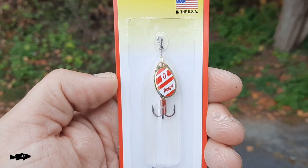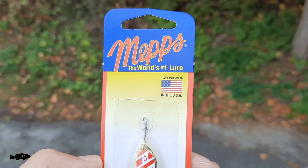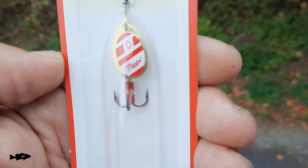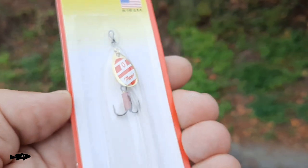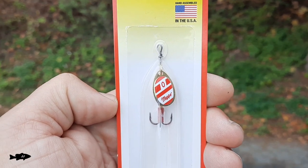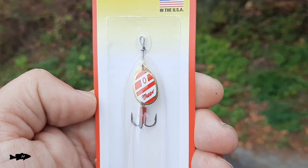This is a Meps Aglia, red and white. It's been around for a long time. This spinner is very hard to find these days — they don't sell them in stores anymore. You have to order it online, and a lot of times they don't have any in stock. It took me a few weeks for this to come in. I ordered it on Fish USA website. This is the only size they had left — a small number zero, red and white with a gold spoon blade in the back. It's got really strong, sharp treble hooks. The red and white color combination just drives the fish nuts — I get a lot of strikes.